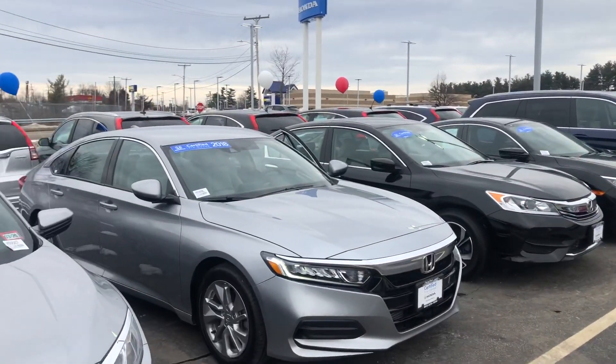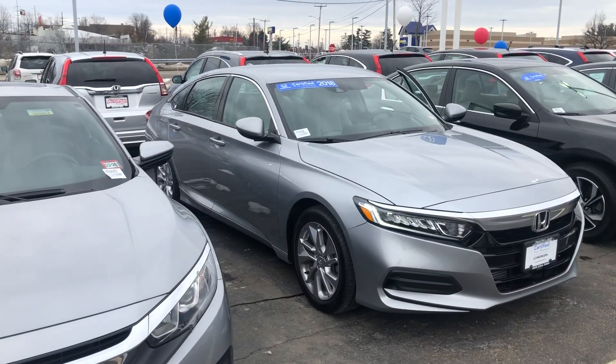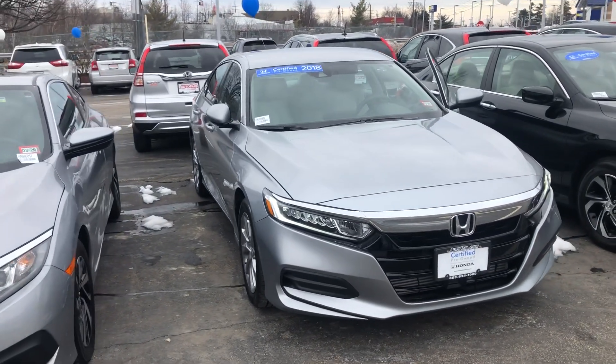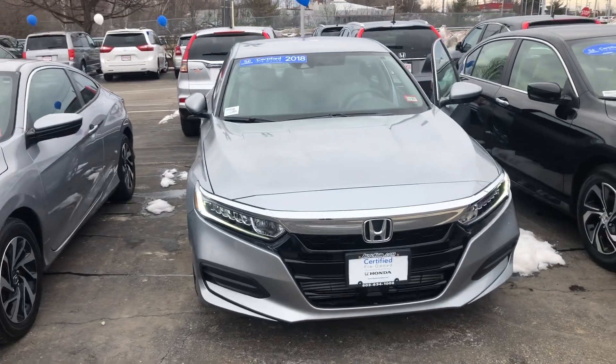Hey there Robert, this is Bob Black over at Auto Fair Honda in Manchester, New Hampshire. Thanks for your interest in a 2018 Honda Accord LX — this model in lunar silver metallic with gray interior.